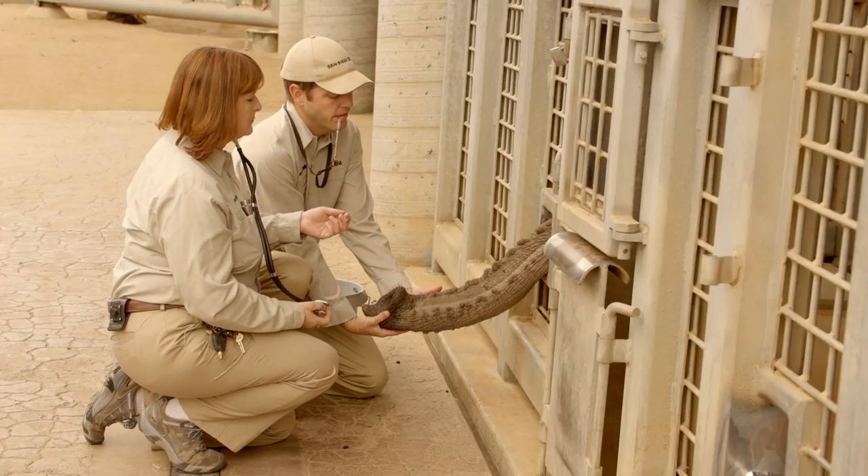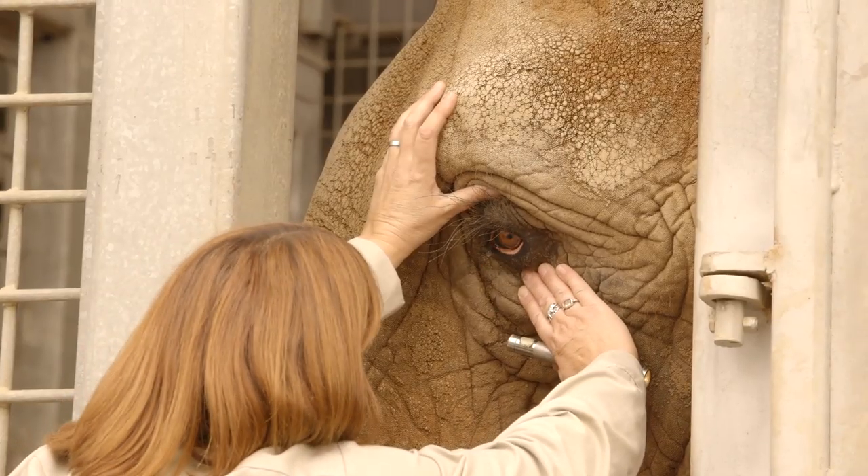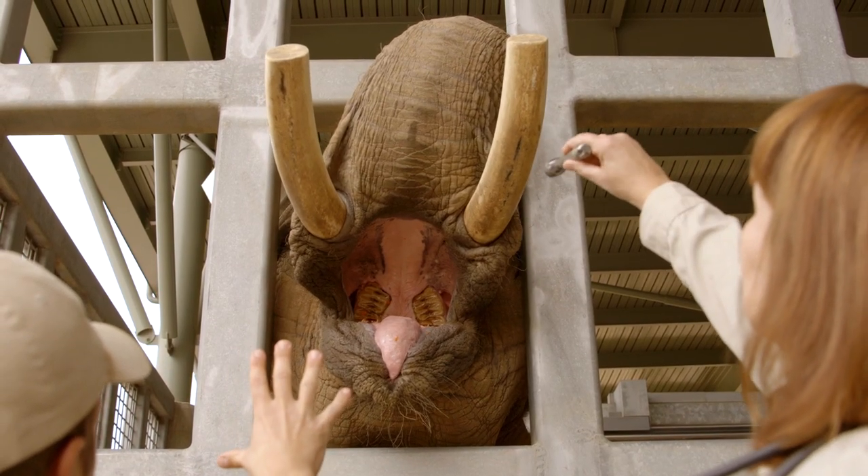Wow, thanks, Doc! Whether it's a trunk check, a peep at their peepers, or even a look into their mouth — say, ah — our elephants know exactly what to do.